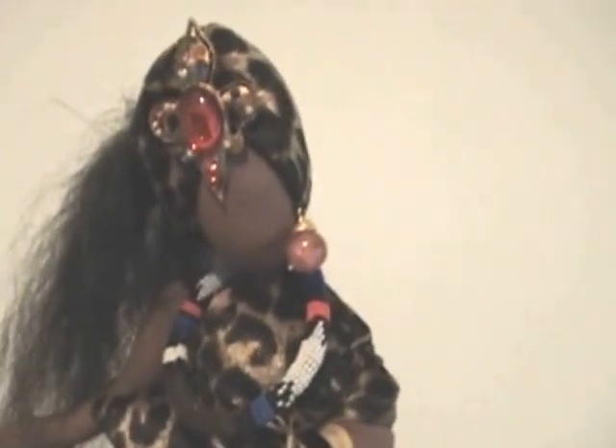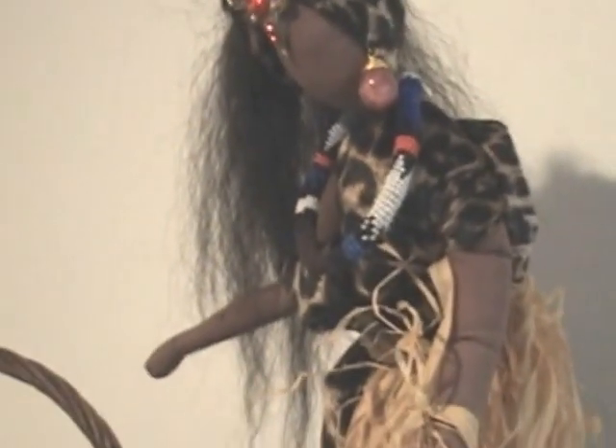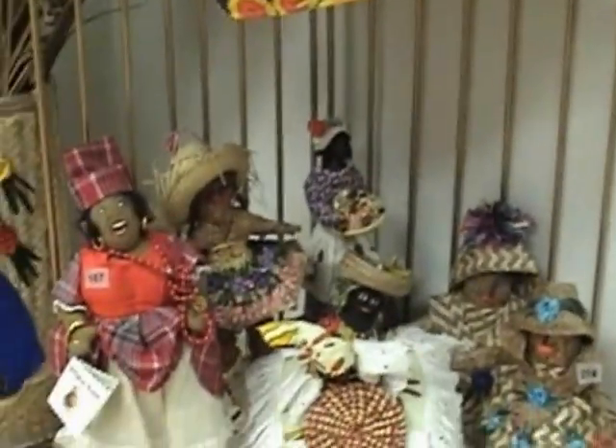And that one represents Katherine Dunham — from the Dunham Technique. Then we have these little tiny, tiny little bitty things that are so cute. These are called Lily May — and those are our dolls from Puerto Rico.